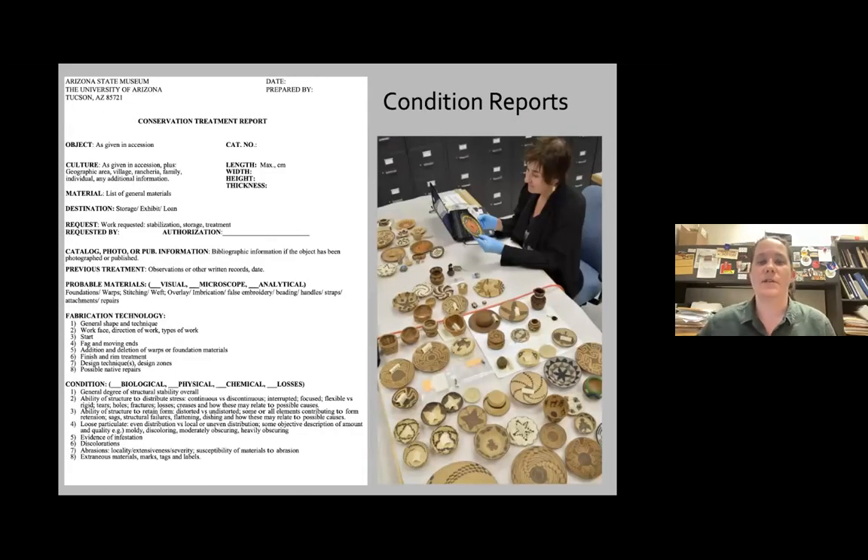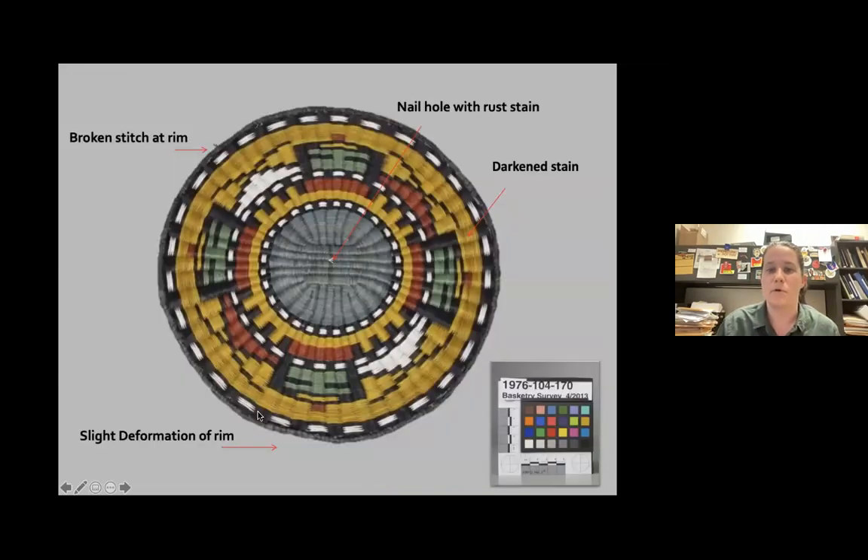Before we vacuum, we suggest doing condition reports. This helps you familiarize yourself with potential vulnerabilities including broken and unstable areas — you want to know this before you start vacuuming so you can take greater care. We use both standard condition reports and annotated condition reports using an image, which can be easier and quicker. This is the sort of report we might do if we're just doing a vacuum, so we have an idea of potential issues.